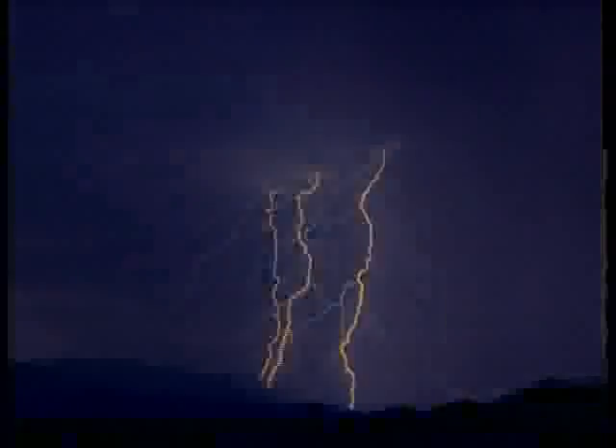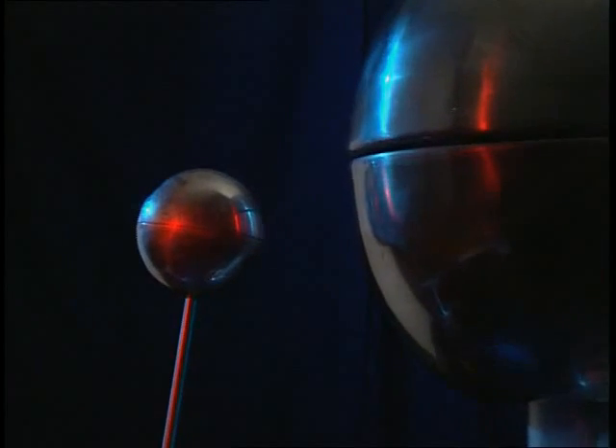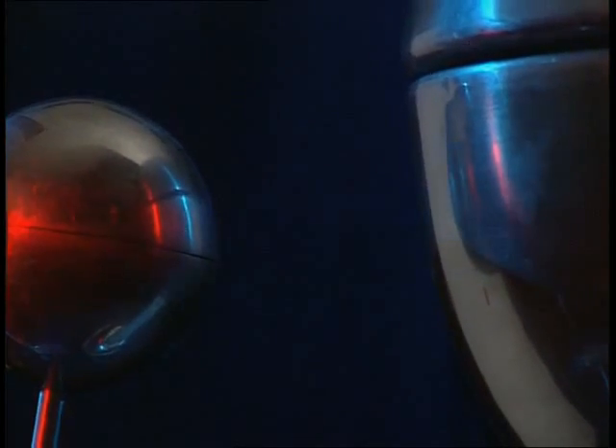Lightning is a dramatic natural force. But what causes it? On a smaller scale, a spark can be produced in the lab. Sparks and lightning are both a flow of charge. In each case, the charge is built up by friction.